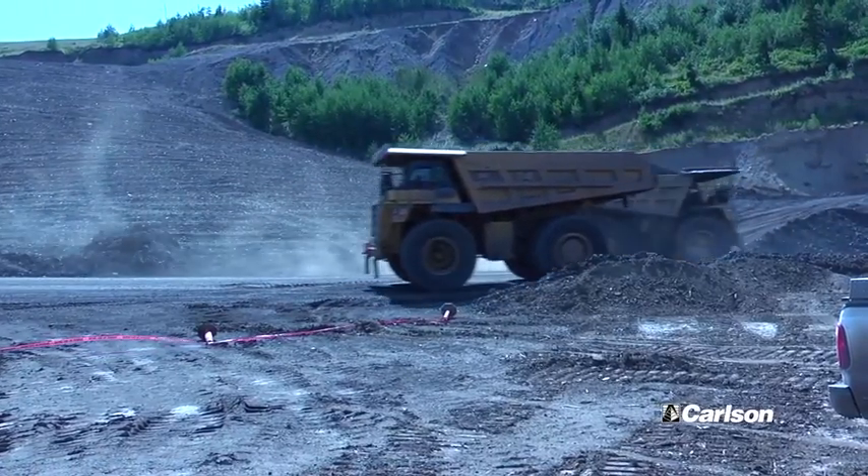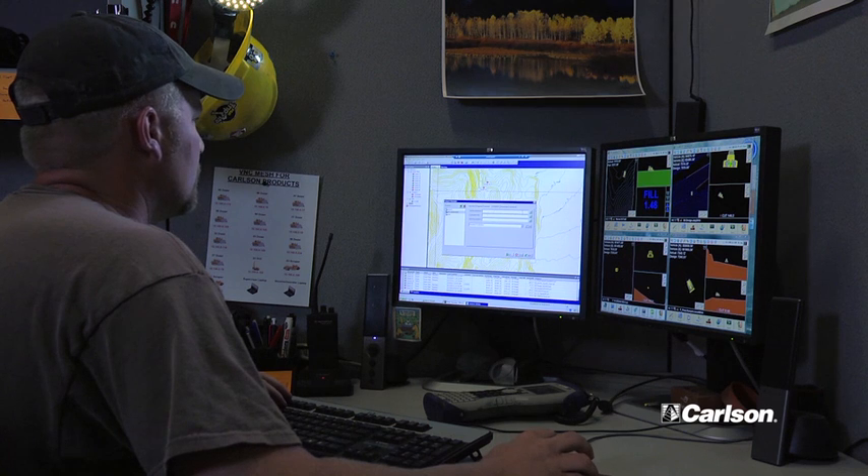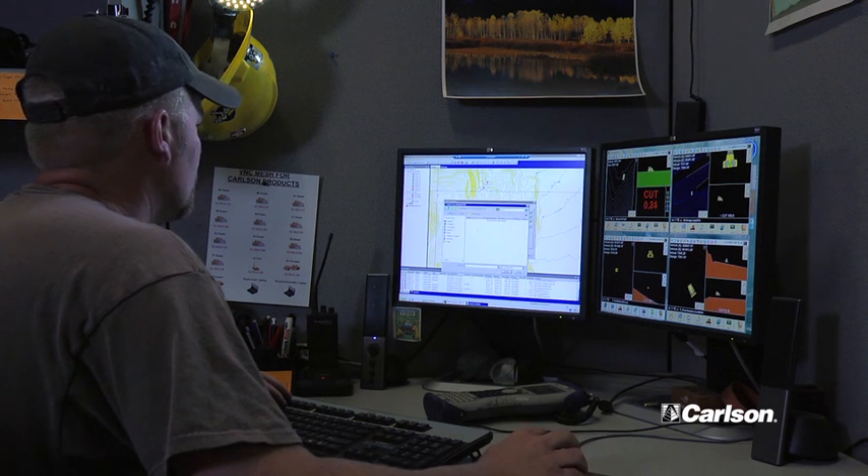Along with the infrastructure of our network, the productivity of it allows us to not have to go to the field to troubleshoot a piece of equipment. We can sit at the desk and remote view the operator's screen. We can log in, take over their screen, go into the receiver itself, set configurations in Carlson, troubleshoot, see if they've got radio, if they've lost lock — pinpoint key issues from the office.